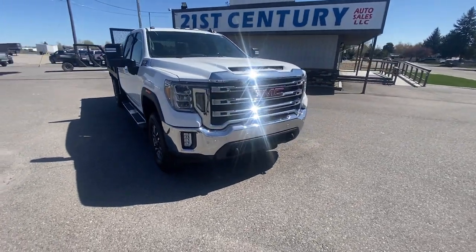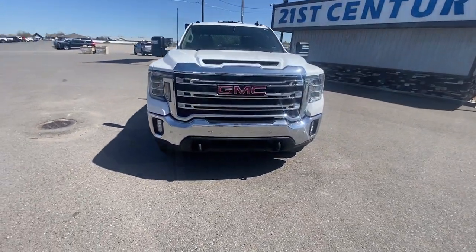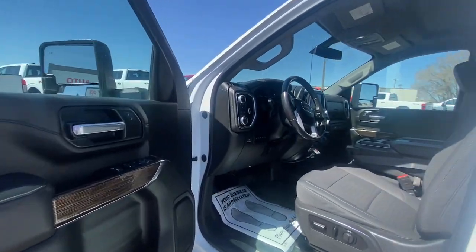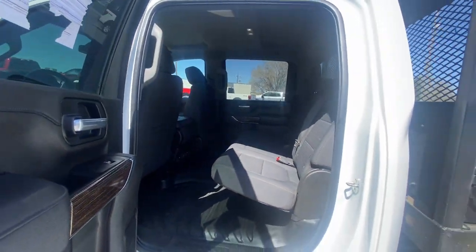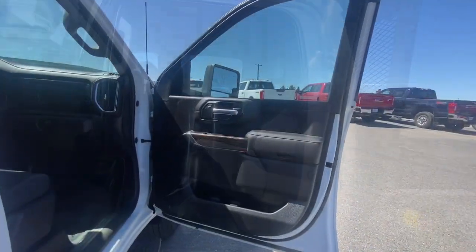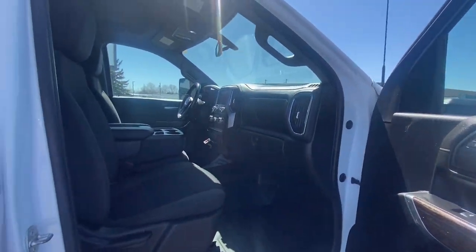Apple CarPlay and or Android Auto, Keyless Entry, Remote Engine Start, Premium Sound System, Backup Camera, Heated Mirrors, Satellite Radio, Electronic Stability Control, Bluetooth, Aluminum Wheels.